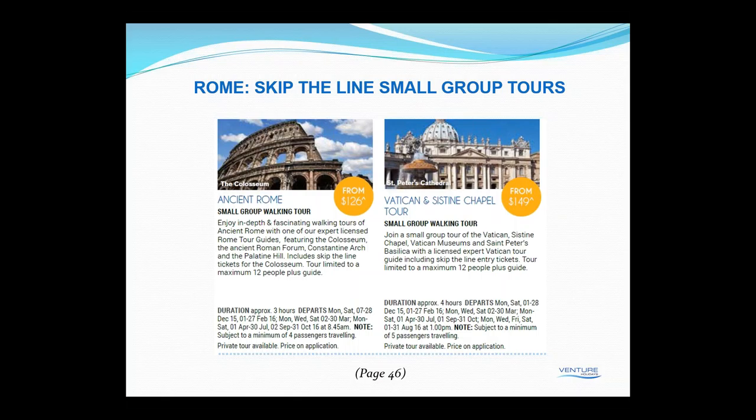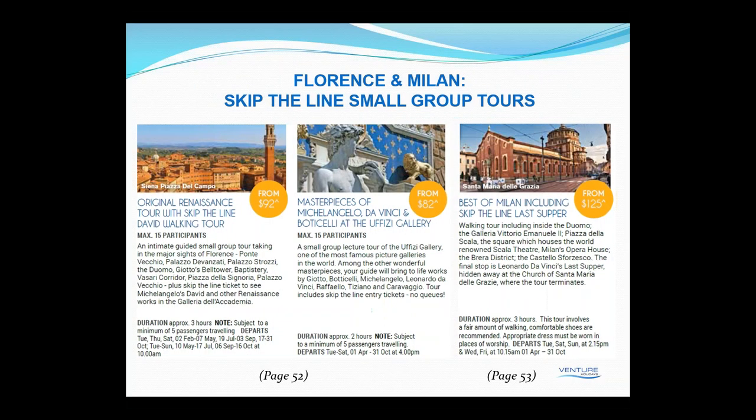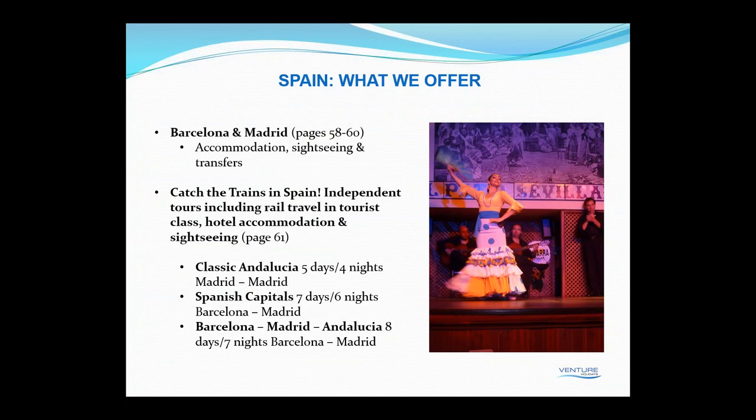Moving on to Florence and Milan, we've got some smaller tours as well: the skip-the-line tour to see Michelangelo's David, and masterpieces of Michelangelo, Da Vinci and Botticelli at the Uffizi Gallery in Florence. In Milan we've got the Best of Milan including skip-the-line at the Last Supper.